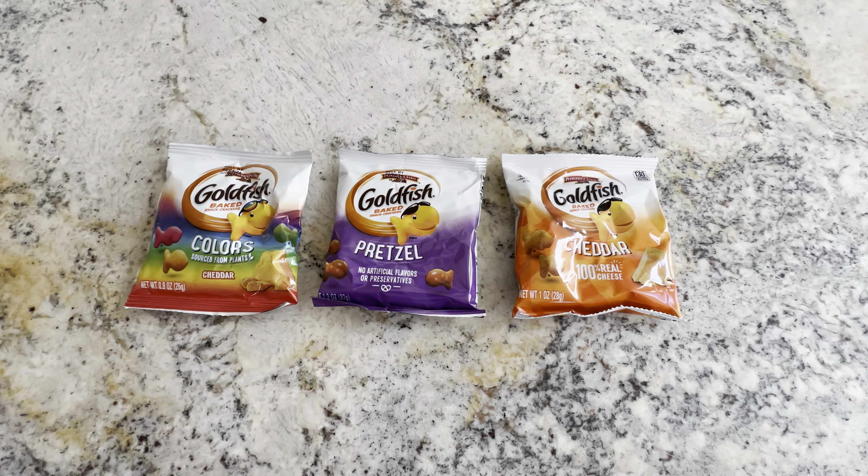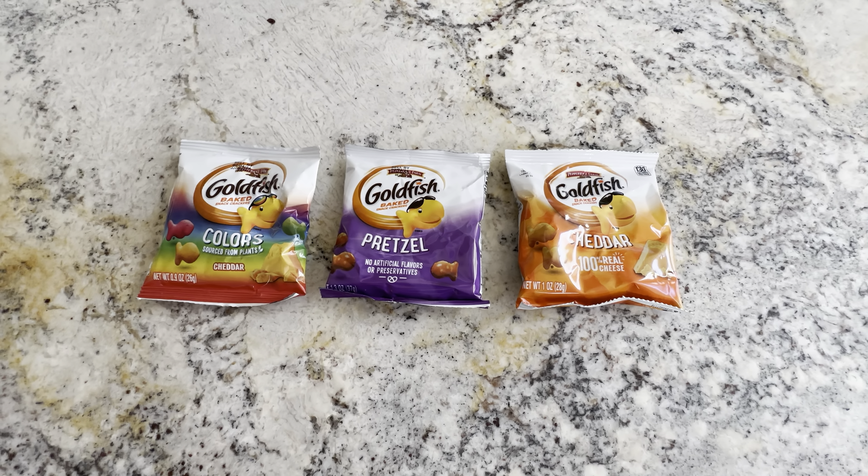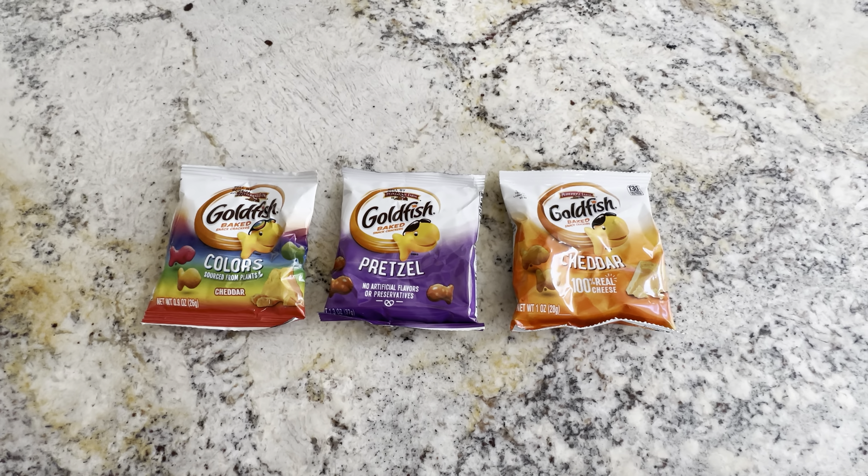So check this out. This is the Goldfish Big Smiles Box with the colors, the pretzel, and the cheddar goldfish packages. Highly recommend this one.